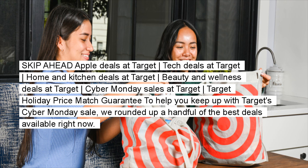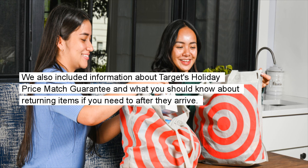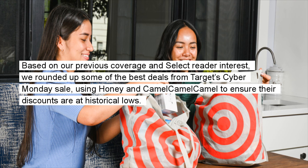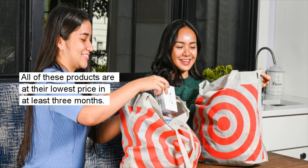To help you keep up with Target's Cyber Monday Sale, we rounded up a handful of the best deals available right now. We also included information about Target's Holiday Price Match Guarantee and what you should know about returning items. We rounded up some of the best deals using Honey and CamelCamelCamel to ensure their discounts are at historical lows — all of these products are at their lowest price in at least three months.